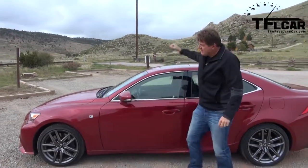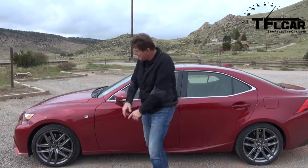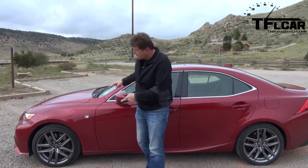This is a brand new Lexus IS 350 all-wheel drive F-Sport, and of course the question is: is it worthy of that F-Sport badge?